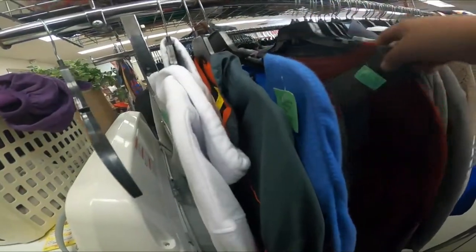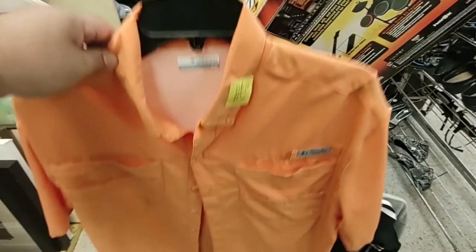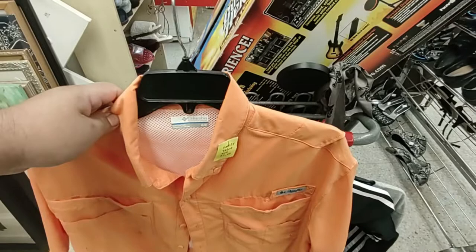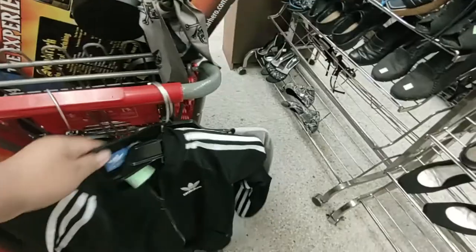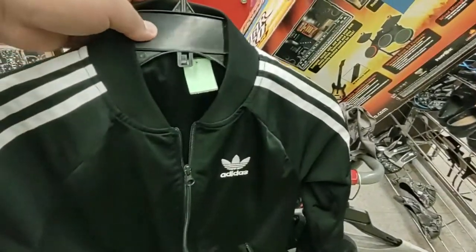I'm in the shirt section now. The first thing I found was this Columbia peach Omni-Shade shirt for $4 — luckily it was half off, so instead of paying $8 I'm paying $4, and I should be able to sell it for around $20 to $25 with free shipping. Then I found this vintage Adidas women's track jacket for $5.